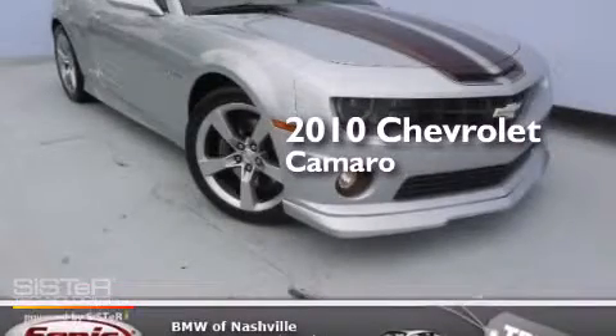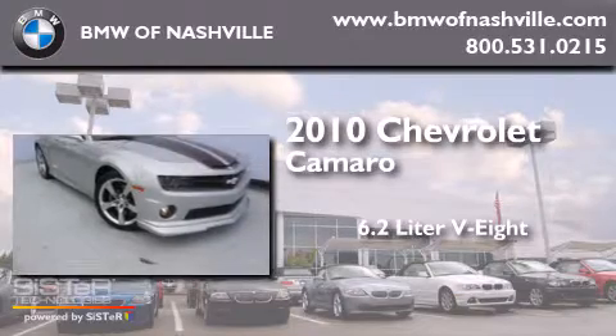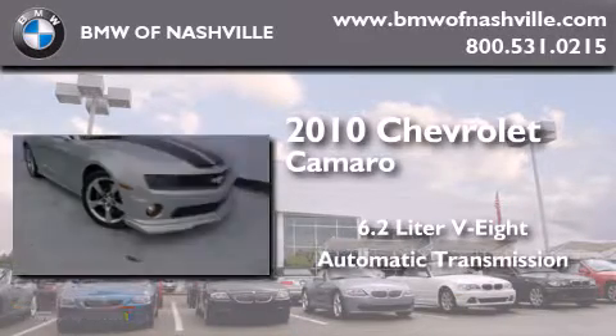This is a 2010 Chevrolet Camaro. It features a 6.2-liter, 8-cylinder engine and an automatic transmission.